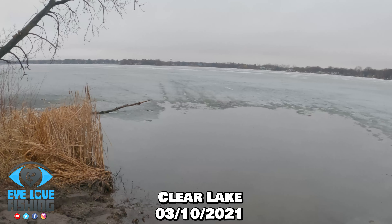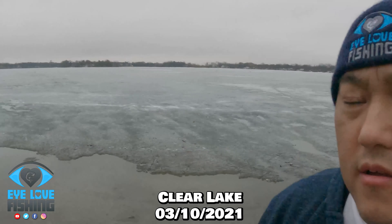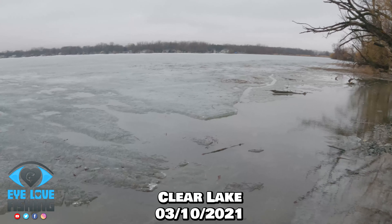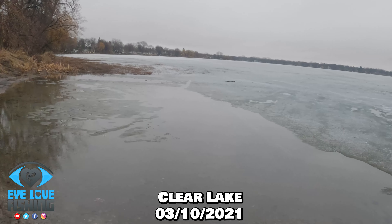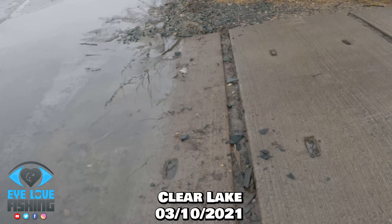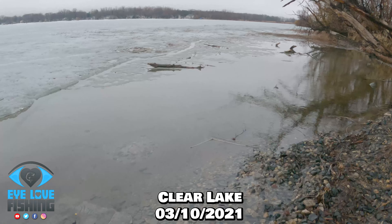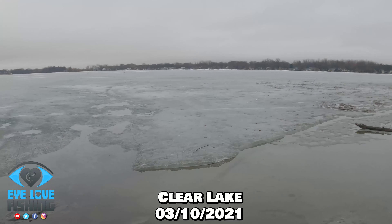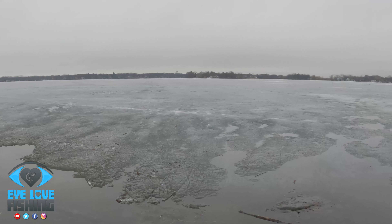Alright guys, here's the boat launch right here. The launch has definitely seen better days — this is what it looks like. That rain did some work. That's how this launch looks at Clear Lake, nobody on the water. I'm assuming everybody gave up.